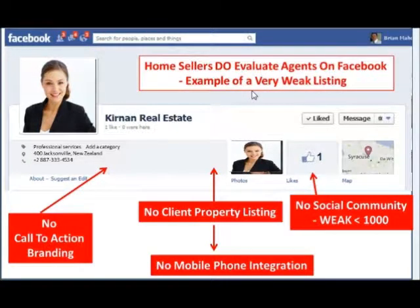When it comes to people selling their properties, they realize the power of Facebook, and therefore they're going to go to Facebook and look for agents there. They're going to pick the agent that has the best presence — it's going to be one of the criteria they look for. So if you haven't paid much attention to your presence on Facebook until now, this is the perfect chance to do it.